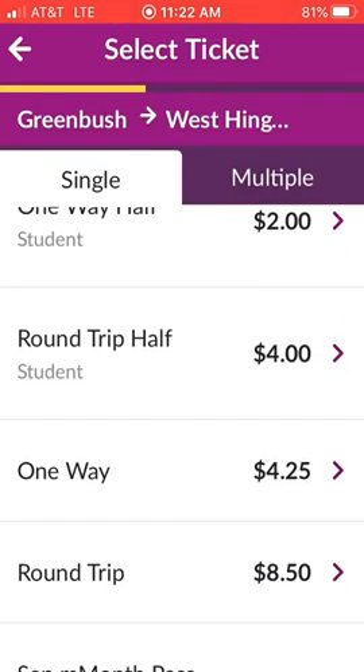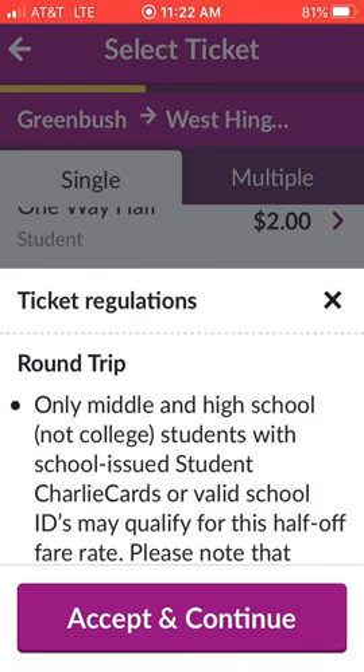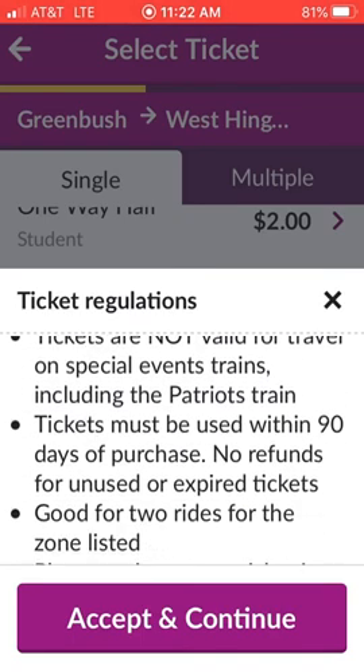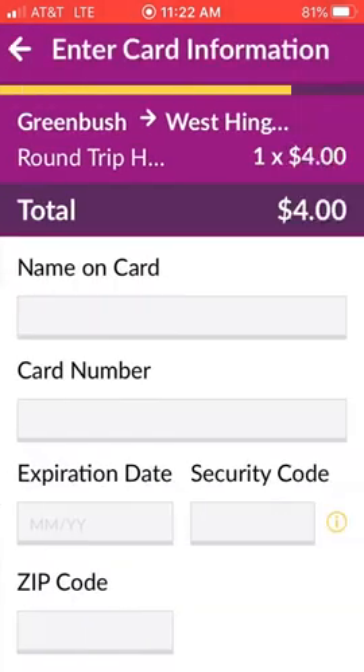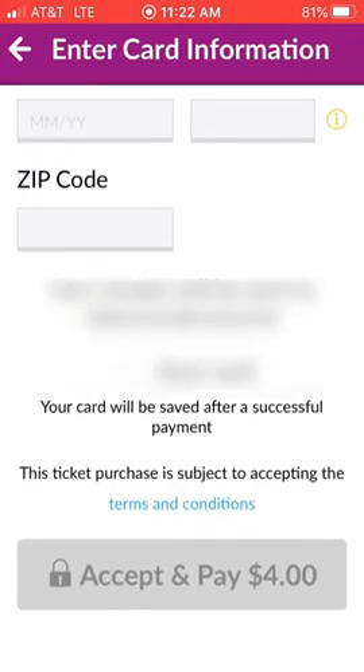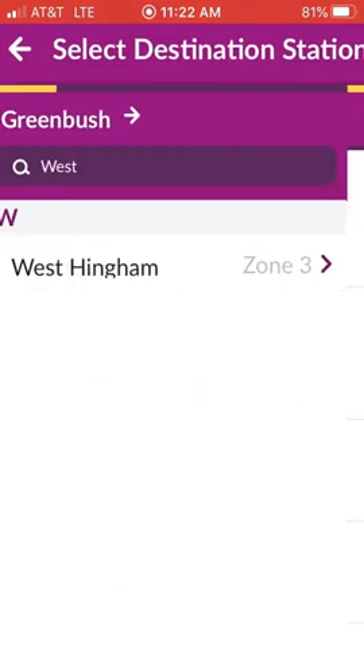And you'll see that the round trip half fare for students is $4. So you pick that, you accept and continue, and then you're going to put in your credit card information to purchase your ticket. Once you do that, your ticket will be in your ticket wallet.